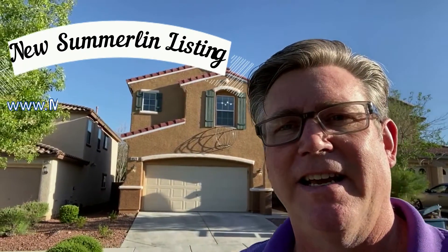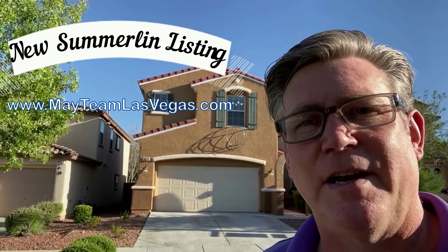Hey, it's Paul May with the May Team of eXp Realty, and we just listed this home in Summerlin that is now available for viewing. The tenant just moved out, we just re-carpeted it, put in new paint and a new backyard. So come take a look.